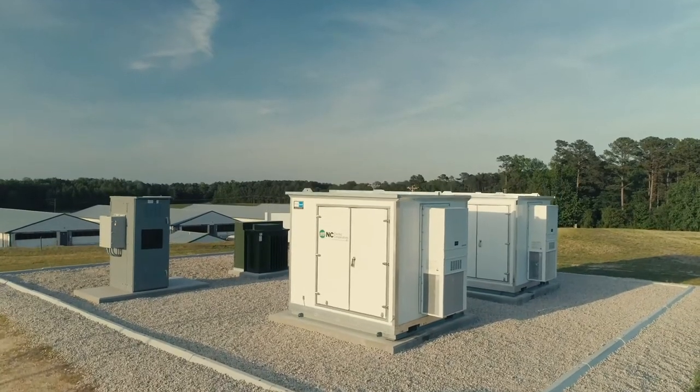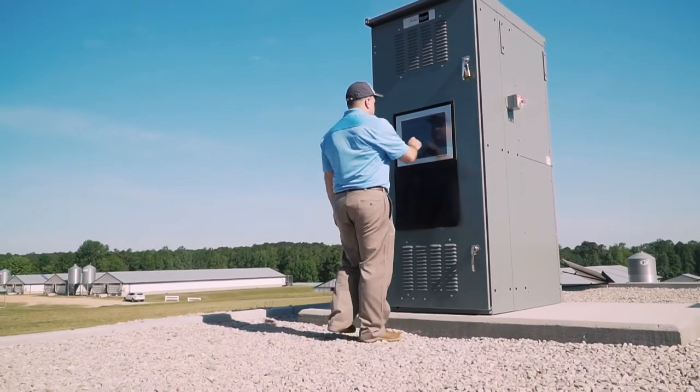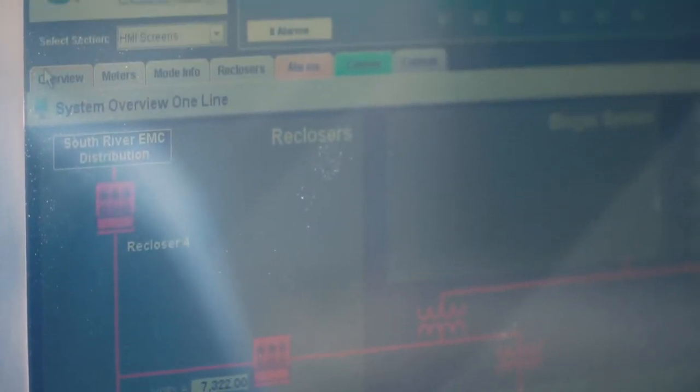Three or four years ago, NCEMC saw that microgrids and battery storage were coming. We wanted to do some research and development and experiment with these microgrid ideas so that we could learn from them, and as they came more into the system, we would be able to effectively utilize them for the greater good of our membership.